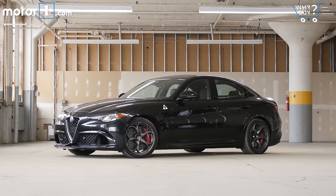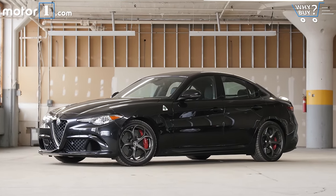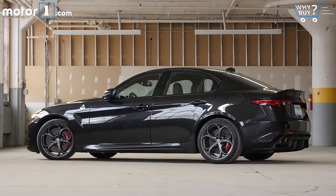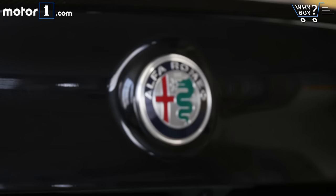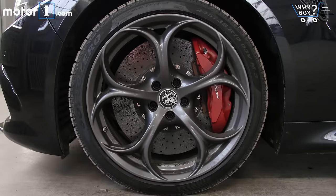Is it well equipped? You can have pretty much every feature available on all of the Giulia's competition, including things like remote start, active safety with pre-collision braking and lane departure warning, heated seats, and a heated steering wheel. A big sunroof is available on the base model, and there are several wheel options, and of course carbon ceramic Brembo brakes for the Quadrifoglio.